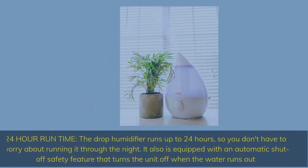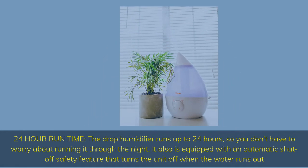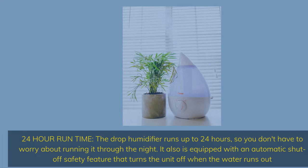24-hour runtime. The Drop humidifier runs up to 24 hours, so you don't have to worry about running it through the night. It is also equipped with an automatic shut-off safety feature that turns the unit off when the water runs out.